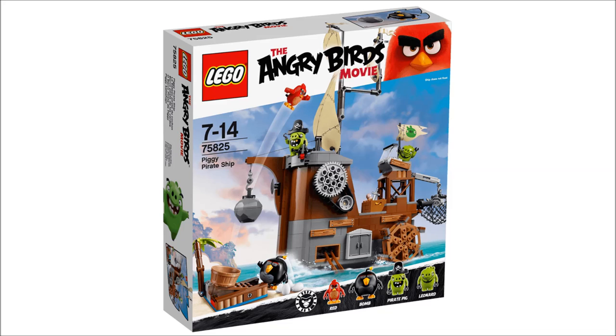It also comes with a pirate pig, and that must be a new pirate hat mold. I think it's going to be one that has a receiving stud and not one that fits on a standard minifigure. But I would hope it could look okay on a minifigure, because I think that would make it a lot more interesting as a piece.